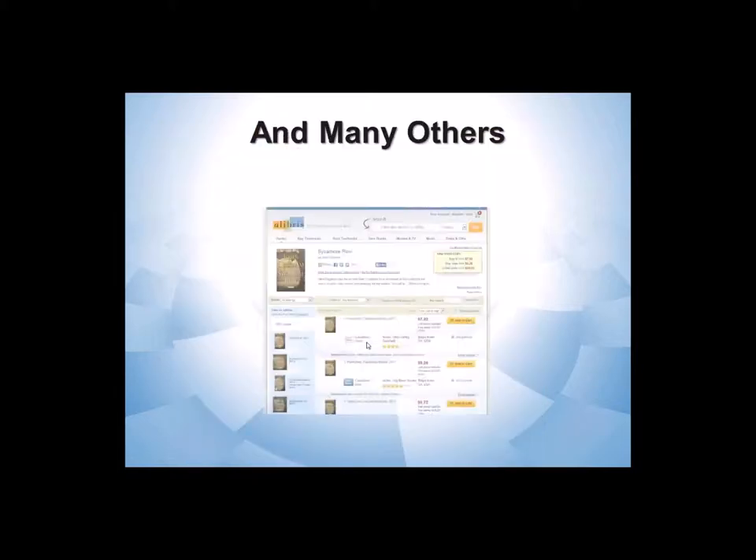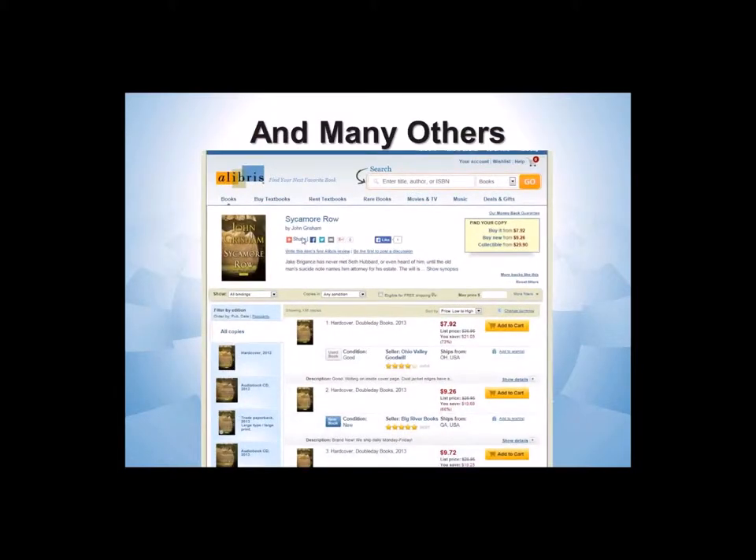There are many other vendors online for used books. Libris is a nice site that is an aggregator — it combines resources from many different places. Here again, searching for the new John Grisham, I could get a used copy from the Ohio Valley Goodwill online for $7.92 plus shipping.